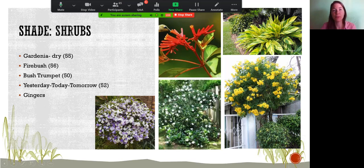Yesterday, today, and tomorrow is really cool — it starts off purple when it blooms, then gradually goes to pastel purple, then white as the blooms mature and die off. There are a few varieties, some bigger than others, so be sure which one you're selecting. It's a great plant for shade. Gingers are loved throughout Central Florida — there are lots of different types, but make sure you're not selecting an invasive ginger that will spread aggressively.